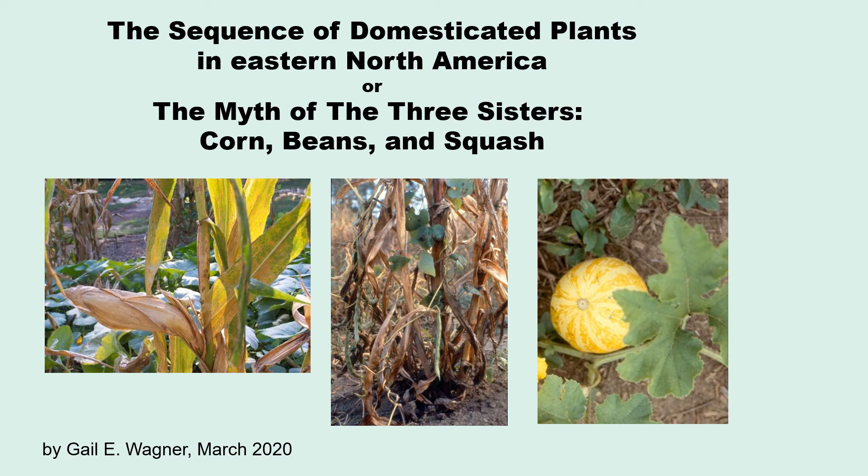Let's talk about the sequence of domesticated small-seeded plants in eastern North America. Sometimes I call this the myth of the three sisters.